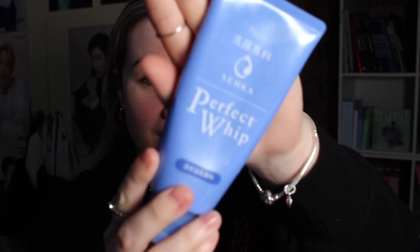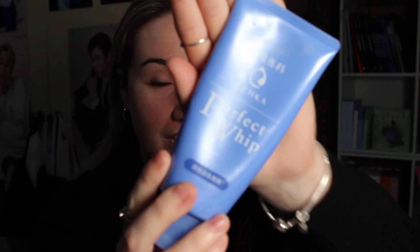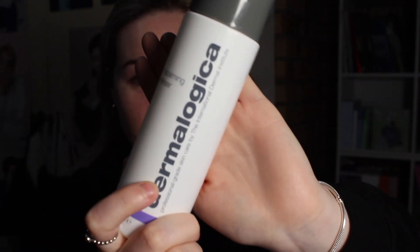I have two cleansers that I went in with. The first one was the Senka Perfect Whip Cleanser. The second was the Dermalogica Ultra Calming Cleanser. I've just recently started using Dermalogica again - I used to use them as a teenager to get rid of my acne and it worked like a dream. The only thing is Dermalogica is super expensive.